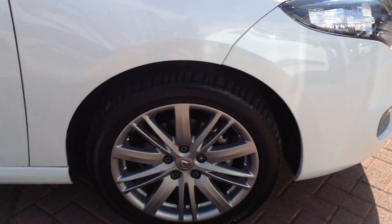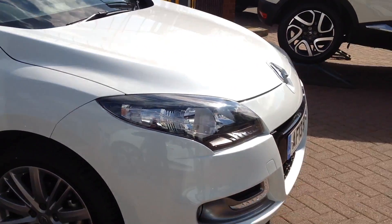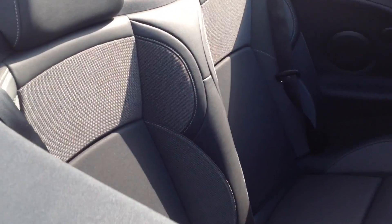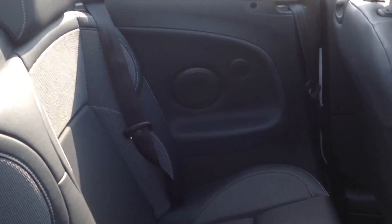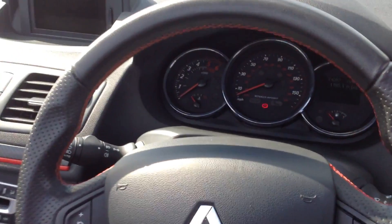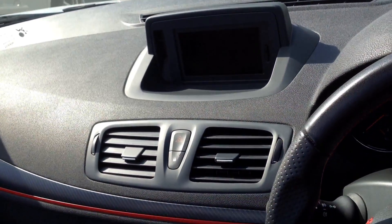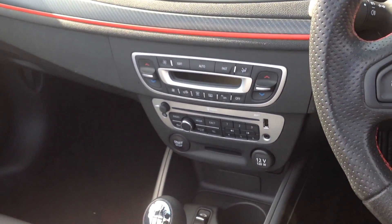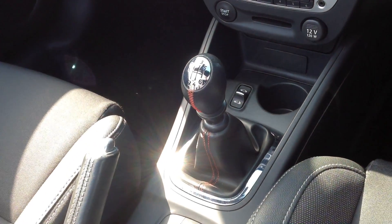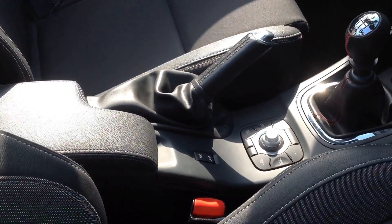As you can see the bodywork's in lovely clean condition, no dents, dings, scrapes or scratches. It's got the Tom Tom satellite navigation, smartphone pairing including Bluetooth, and a 6-speed manual gearbox.